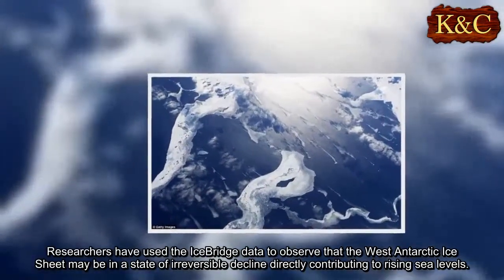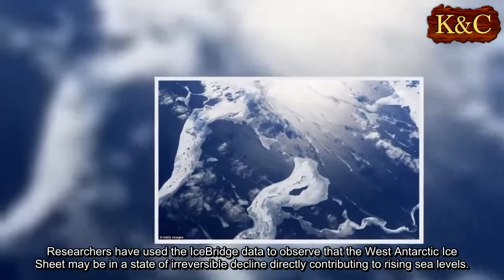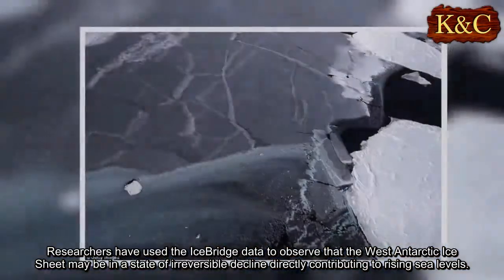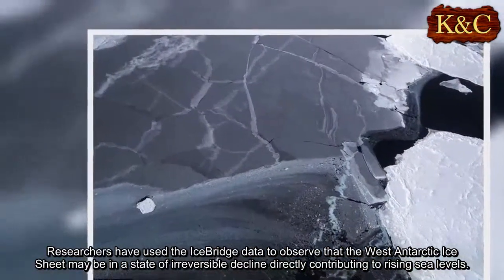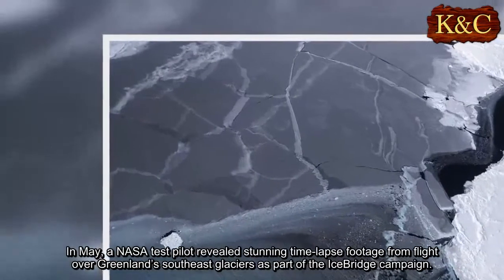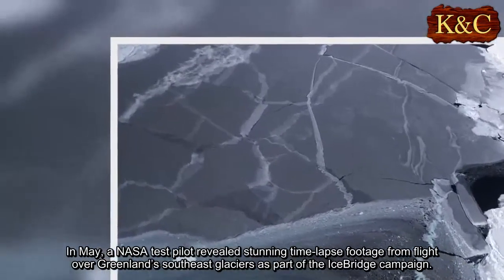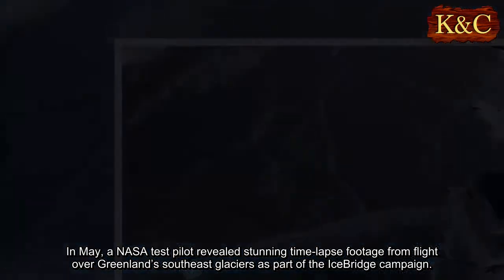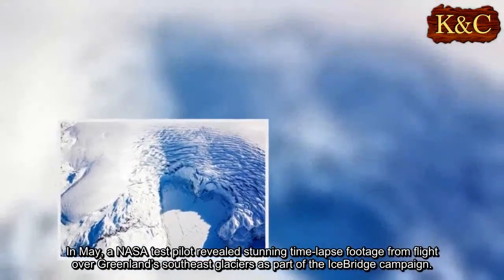Operation IceBridge has been studying how polar ice has evolved over the past nine years, and just wrapped up a set of nine-hour research flights over Antarctica to monitor ice loss. Researchers have used the IceBridge data to observe that the West Antarctic ice sheet may be in a state of irreversible decline, directly contributing to rising sea levels. In May, a NASA test pilot revealed stunning time-lapse footage from a flight over Greenland's southeast glaciers as part of the IceBridge campaign.